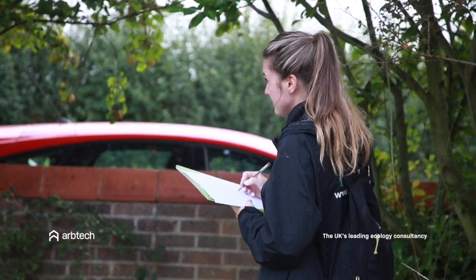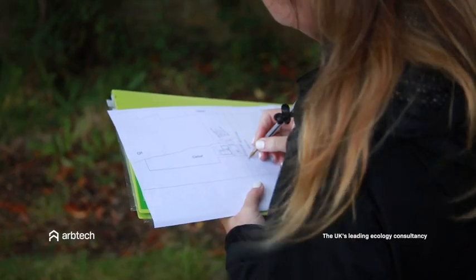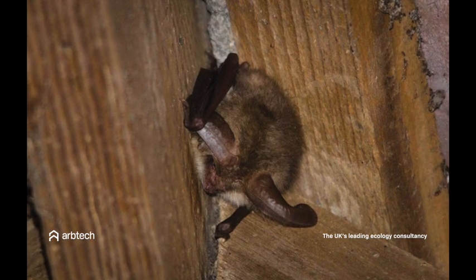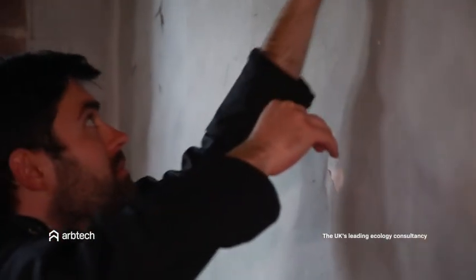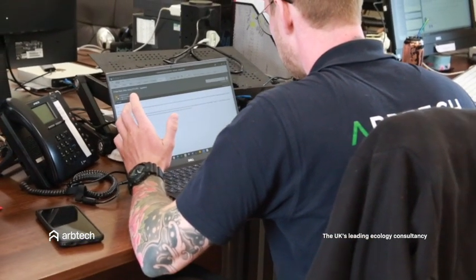Once this information is collected, the report may show that your property is bat free or unsuitable for bat habitation, in which case this can be used to help your local planning authority grant you planning permission. However, if a bat roost has been found or there is a likelihood of bat activity, further bat emergent surveys will be needed, after which advice on mitigating the effects on present bat roosts may be given. Advice offered may include moving the bats to a nearby suitable habitat or putting up bat boxes near the site encouraging them to move roosts. A licence will be required before you disturb a bat roost, and Arptech can advise on this.